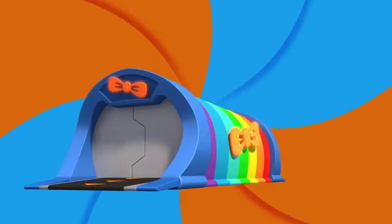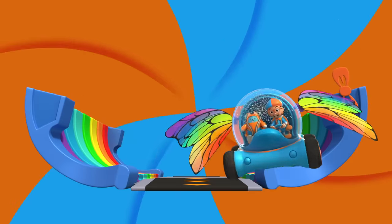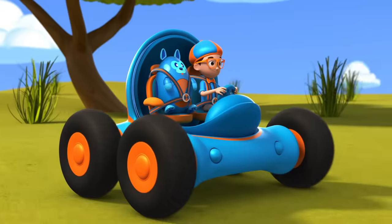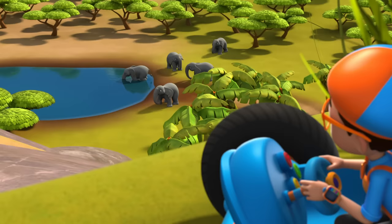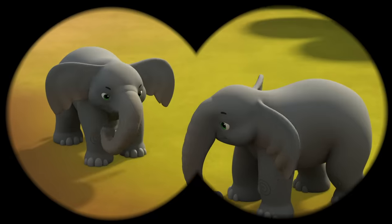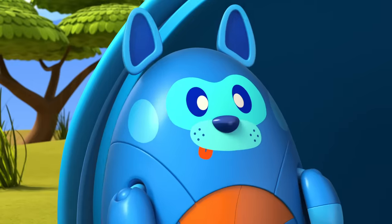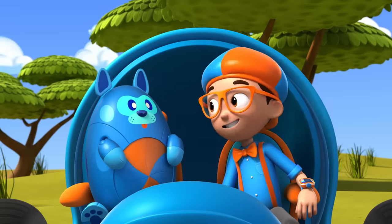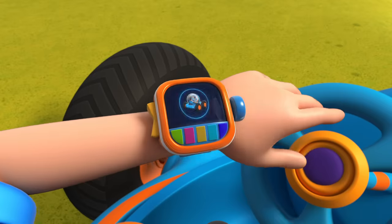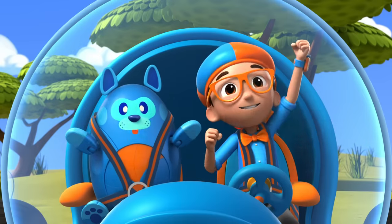Activate Blippi Station! It's time, get up and shout — I wonder what we'll learn about today! Whoa, look at all those elephants! Hmm, I wonder: what do elephants use their trunks for? You're right, Deebo, we should go ask one and find out. I'm gonna need a water hose and duck feet. Water hose, duck feet — confirmed. Activate Blippi Station!